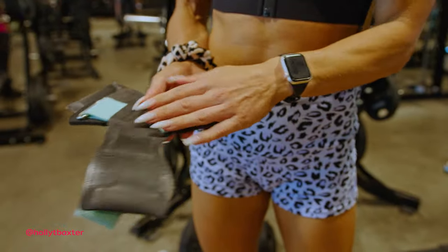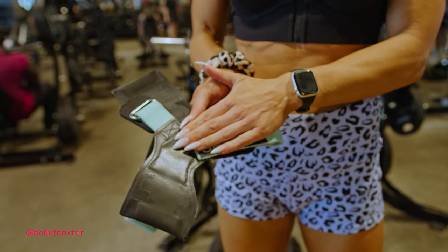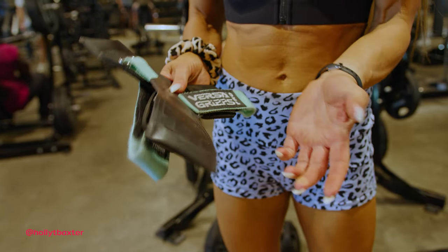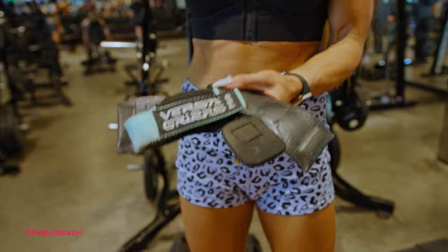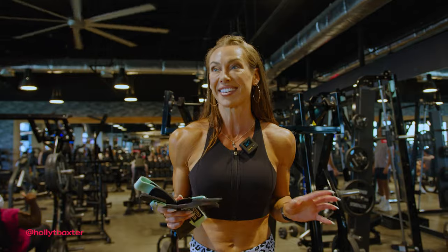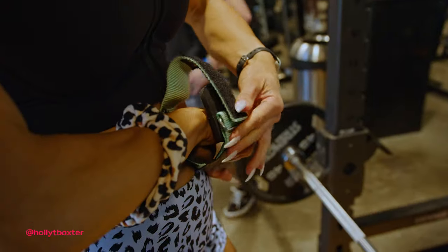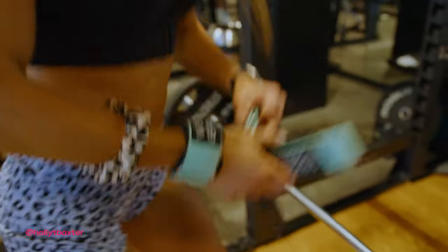The second thing I'm going to use are my Versa Grips — I've got the pros, but the classics are pretty good too. They're a little more expensive, but honestly the difference is just more color varieties. I've used these for years. I've tried every single variation of wraps — figure eights, loops, grips, gloves, everything — and these tend to be the best. They're super grippy, and they just loop in nice and simply.